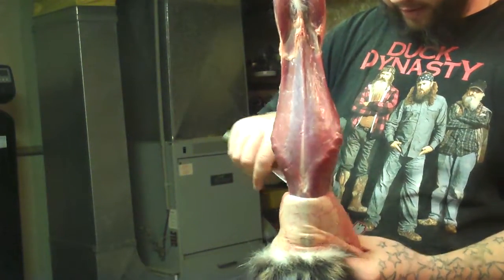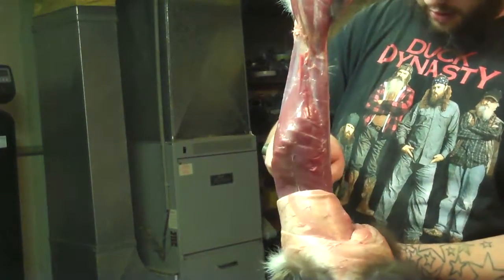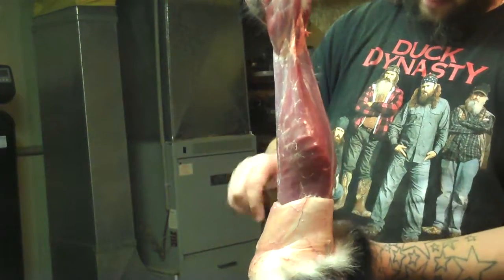When I get a muskrat, I'll do a video on them and show you how to do this — I'll just pull the hide out in about 60 seconds. Once you get the back legs cut, it's all thumb work from there.